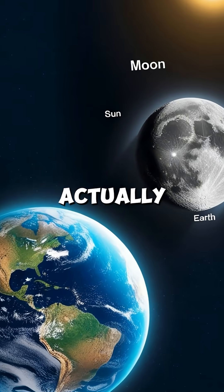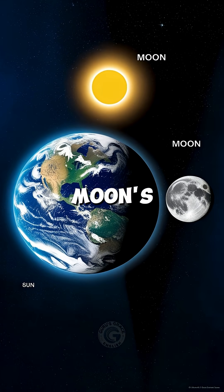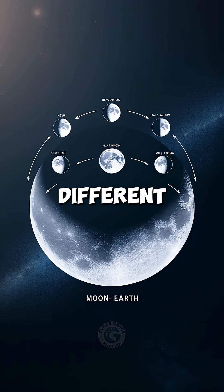The moon doesn't actually change its shape — it's always round. What changes is how much of the moon's sunlit side we can see from Earth. As the moon moves around the Earth, sunlight falls on it from different angles.